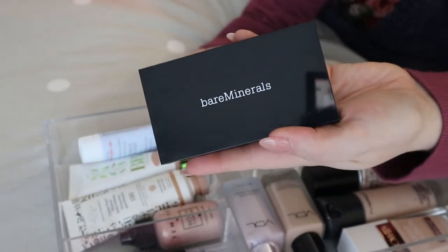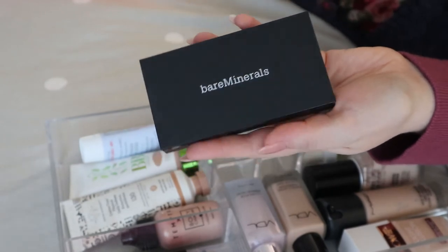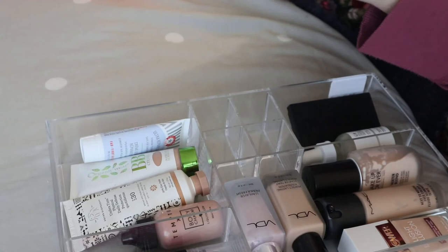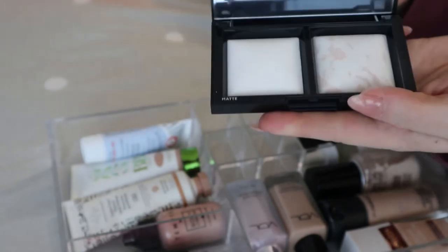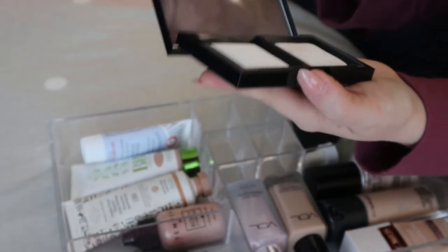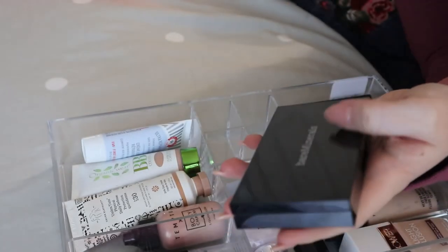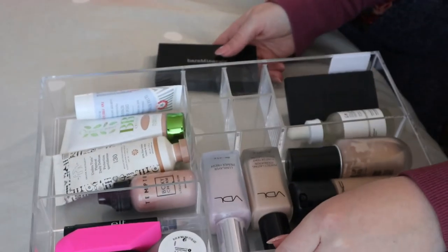I keep meaning to use this but I forget about it — it's the Bare Minerals Translucent Powder Duo with a matte side and a glow side in a marbled effect. People rave about this on YouTube, probably others who got it in a Boxycharm. It feels super smooth and nice. I should get more use out of this, but unfortunately it doesn't fit in my organizer, so it'll go back in the drawer on the side.